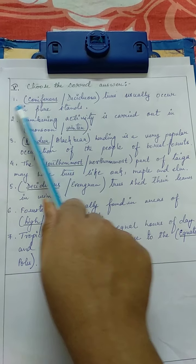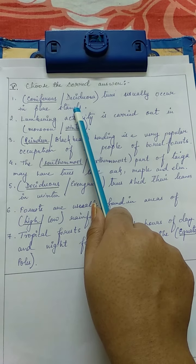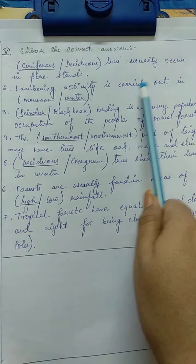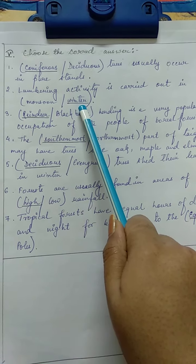Number 1: Coniferous or deciduous trees usually occur in pure stand. The correct answer is coniferous. Number 2: Lumbering activity is carried out in monsoon or winter. The correct answer is winter.